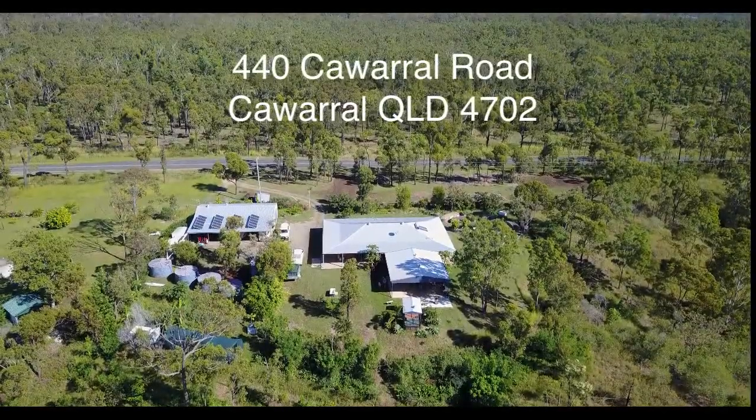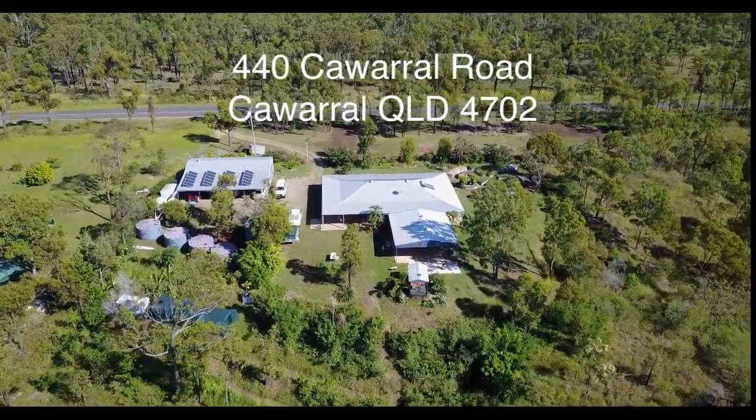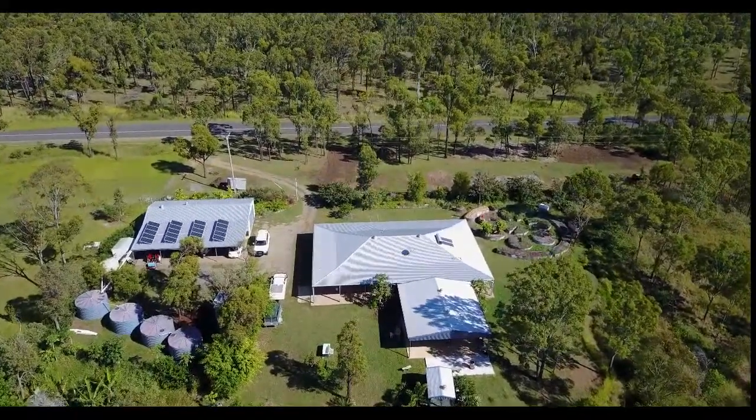The owners of 440 Kawaral Road are about to offer their outstanding property for sale. The property is located halfway between Rockhampton and Yeppoon in central Queensland, just a 15 minute trip by car to either location.